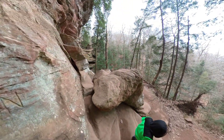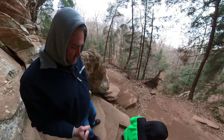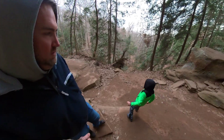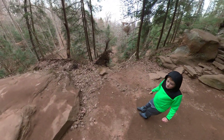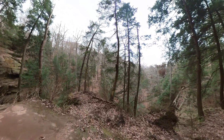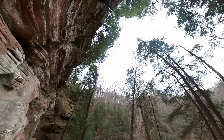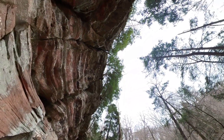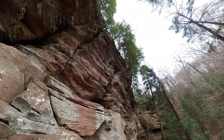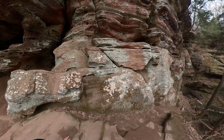How would they carve solid rock? With another rock, or something metal. We'll go up this way. I'm not sure if this is a trail. There's a rock above us. Should we go down? I'm just looking at dates - there's another one that says 1888 right there.